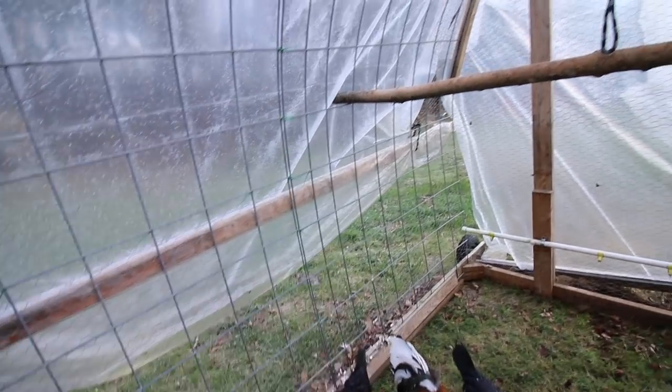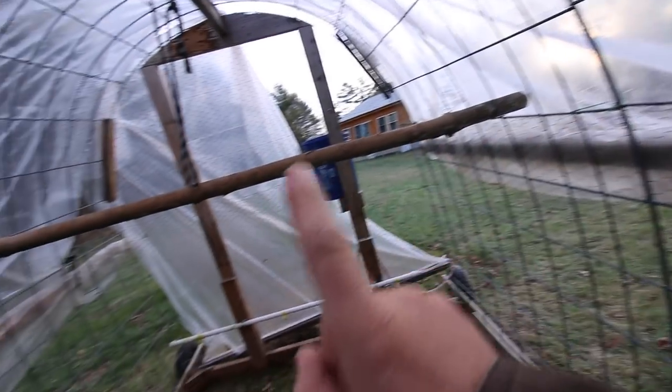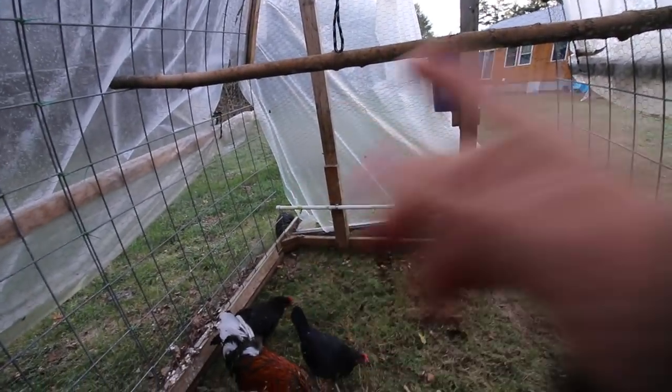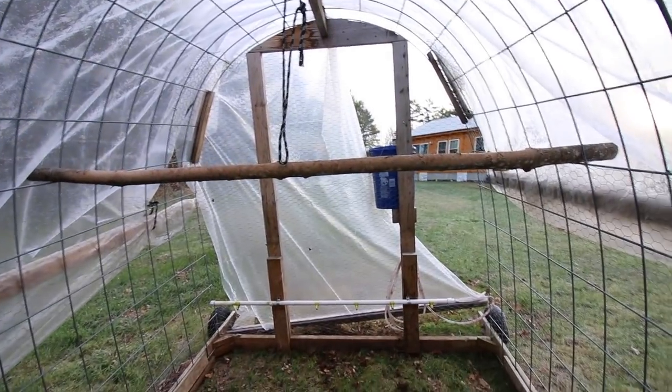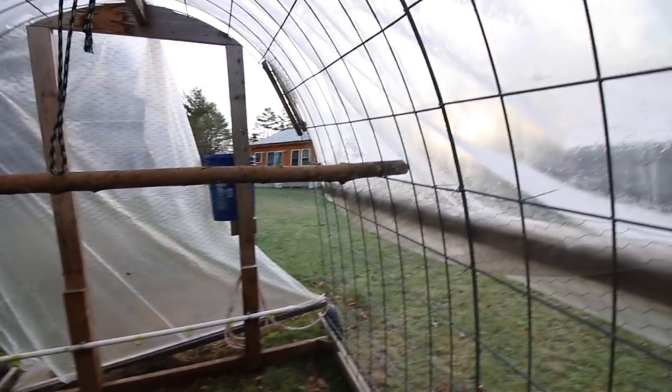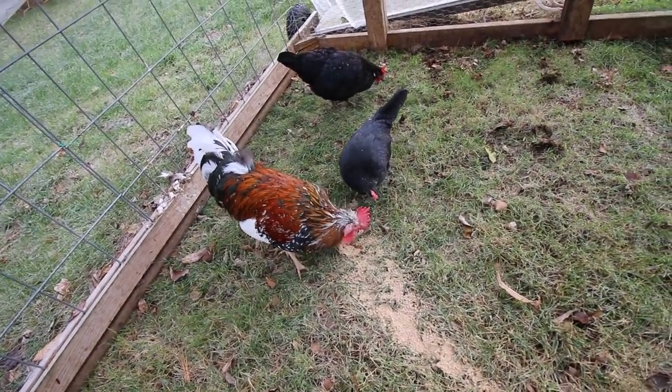We've had a few modernsteaders ask lately about a roost and pole for the Icelandic chickens. This is the roost and pole — it's up very high, so most of the time in the video as I'm shooting down, you don't get to see it. They grew their feathers back nicely from when they molted.